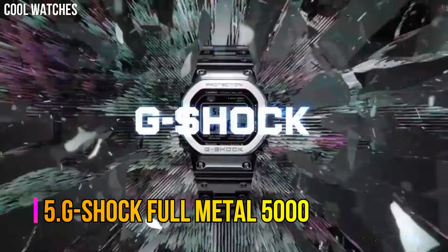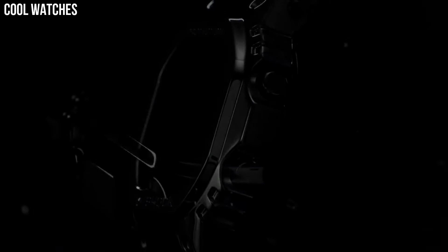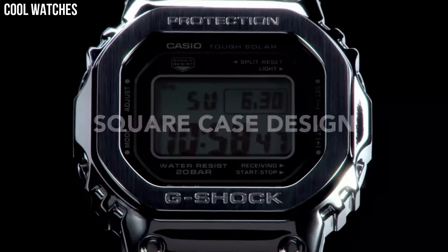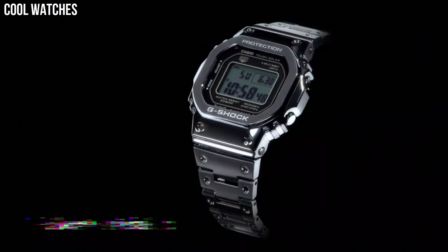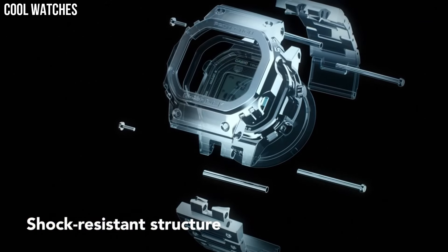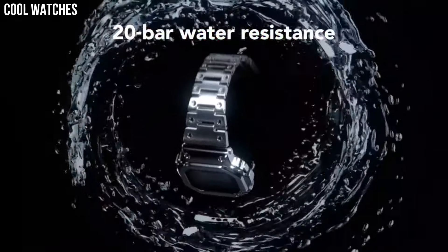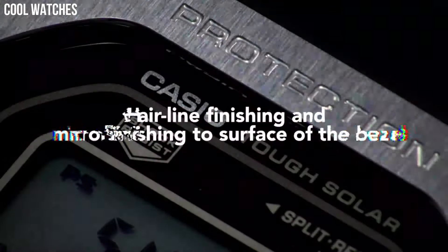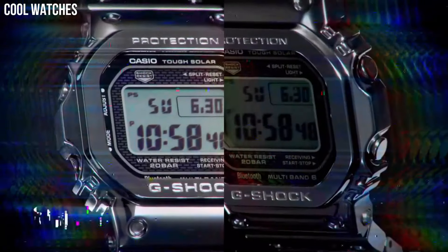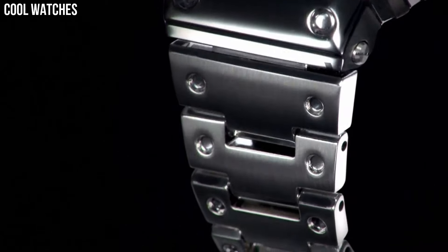Number 5: G-Shock Full Metal 5000. Metal case with resin band is a brand new, specially crafted timepiece. Inspired by the first G-Shock, this upgraded original boasts a modern, lustrous colorway while maintaining a vintage aesthetic. The watch incorporates one of the first and most iconic G-Shock case designs, featuring a vintage square-shaped case and bezel with a brick pattern on the face. It also incorporates a super-illuminator LED light and solar battery.